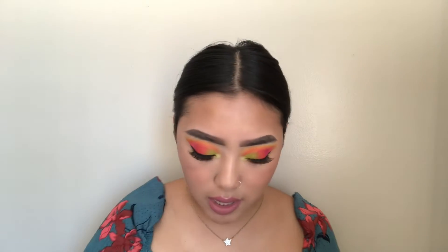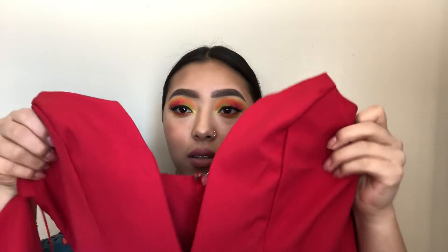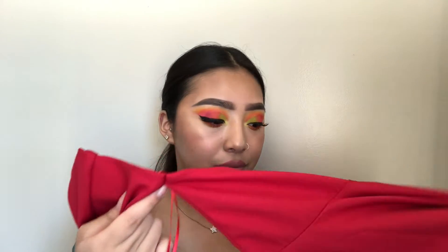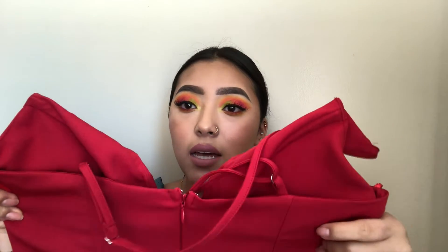Next is this other red romper. This one is so beautiful — oh my gosh, this is perfect for a date night or going out. It's also a low V in the front and the sleeves are kind of attached but open like that. They look so pretty, and the back goes around your neck.